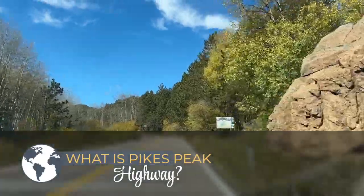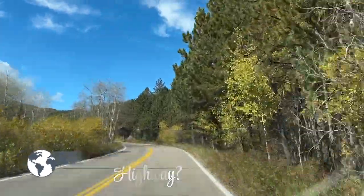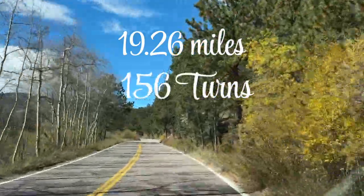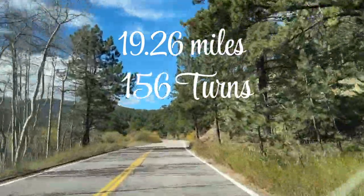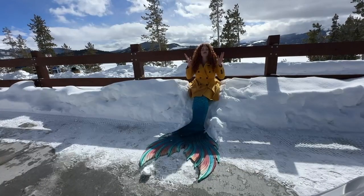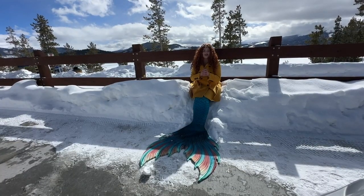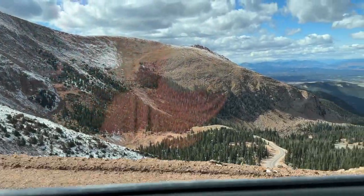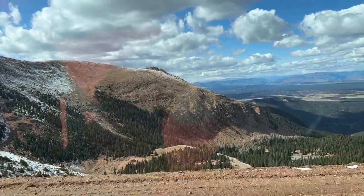What is Pikes Peak Highway? This is an epic scenic Colorado drive spanning 19 miles with 156 curves up to the summit of Pikes Peak, which is over 14,000 feet high. This is one of the most incredible drives I have ever taken, up to the mountain that actually inspired America the Beautiful.